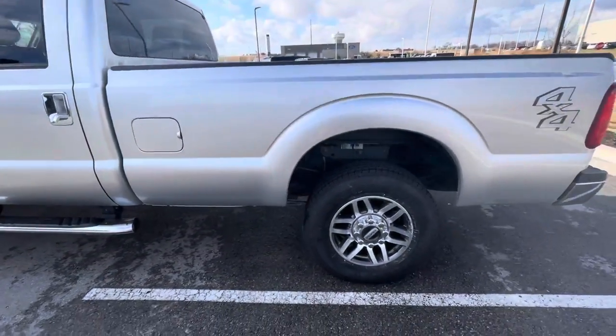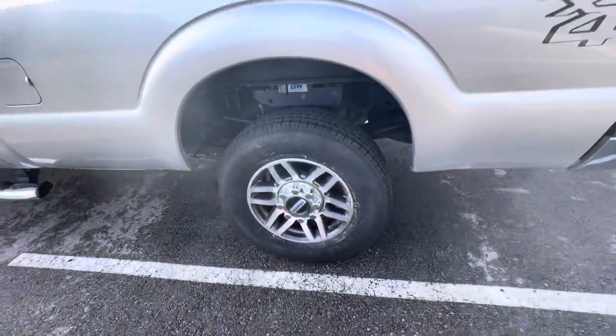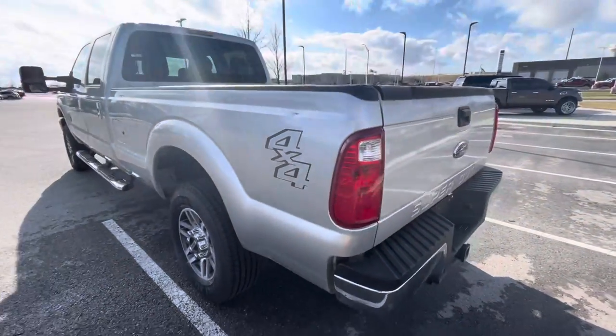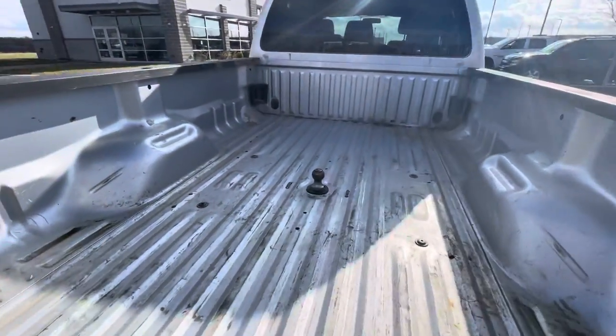You asked me about tires — I can show you each one of the tires so you can see. This one looks pretty good. You can see here — I don't know if that's the one you saw in the pictures. Let's go over; this is the bed.